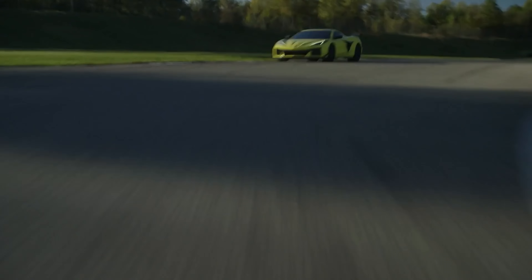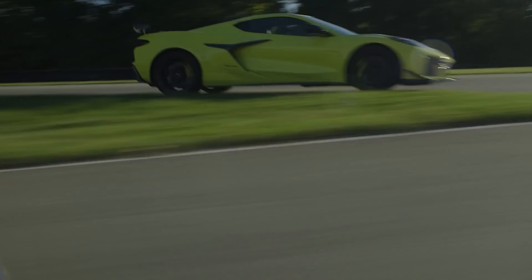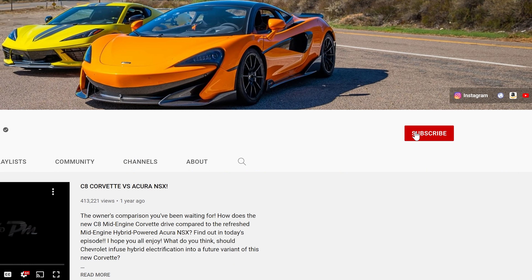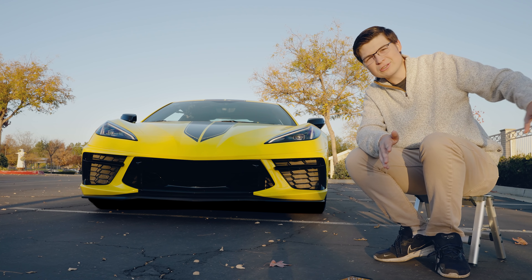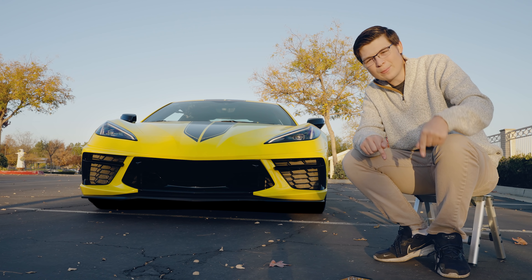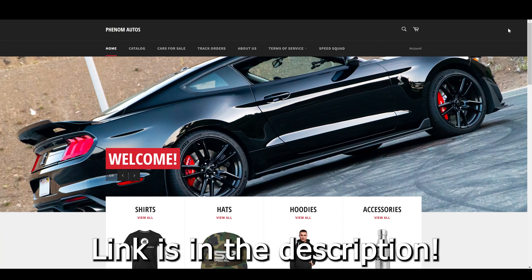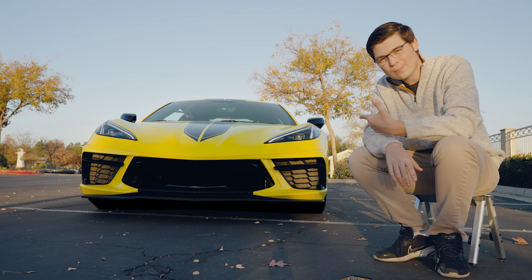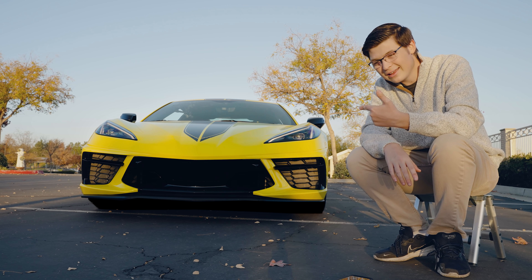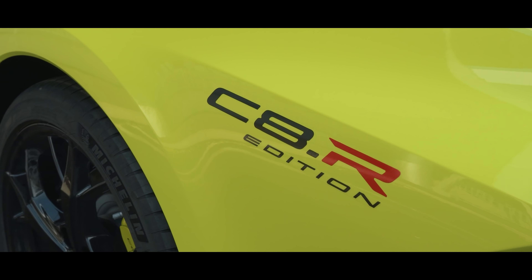I want to pause and ask you to subscribe right now if you love this kind of content with amazing performance cars used as they're meant to be — not sitting in the garage as a garage queen. If you enjoy watching cars used properly for what they're meant for, subscribe. Also make sure to pick up some merch on the channel — your support really does help because it allows us to keep running these cars, and it's very expensive to do so.